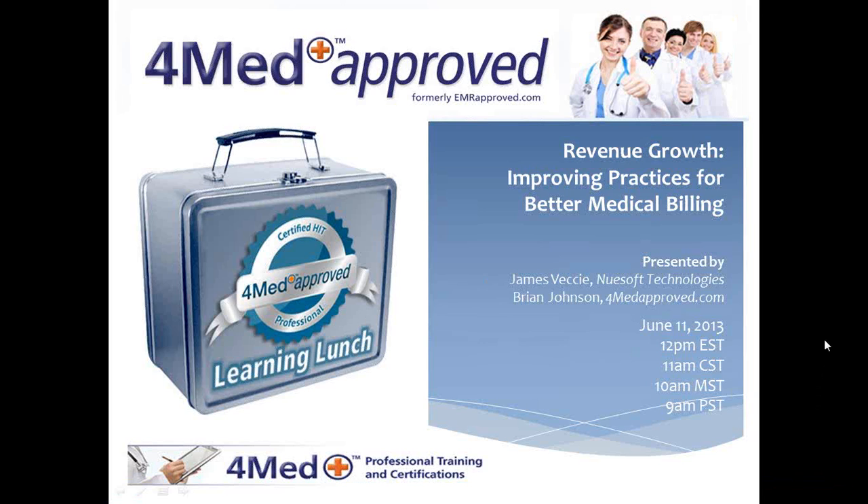The broadcast is now starting. All attendees are in listen-only mode. Thank you everyone for joining us for another Learning Lunch hosted by 4MedApproved.com. My name is Brian Johnson, Senior Director of Online Training and Education with 4Med Training, and I'll be your moderator today. Today's Learning Lunch will cover revenue growth and improving practices for better medical billing.